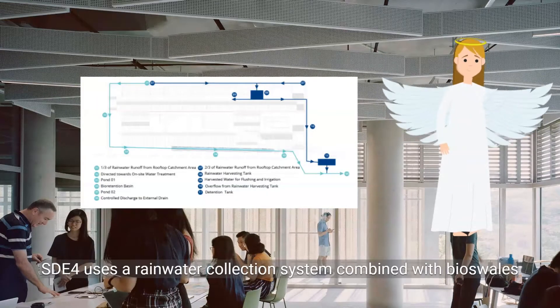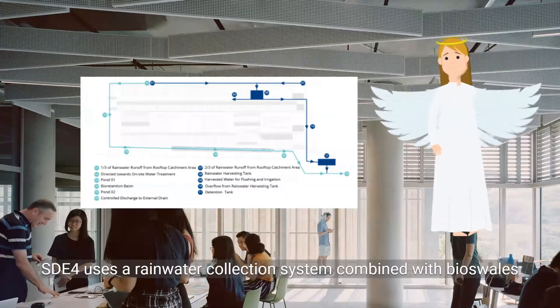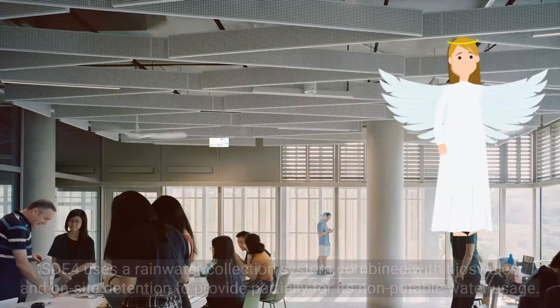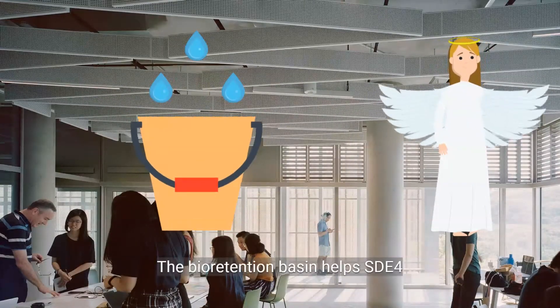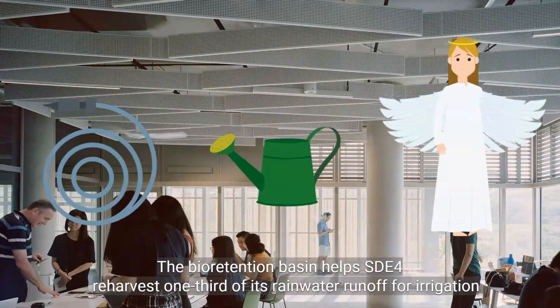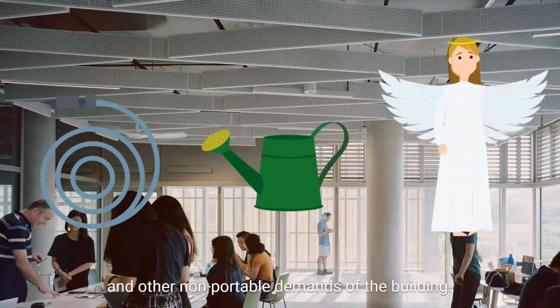SDE4 uses a rainwater collection system combined with bioswales and on-site detention to provide partially for its non-potable water usage. The bioretention basin helps SDE4 re-harvest one-third of its rainwater runoff for irrigation and other non-potable demands of the building.